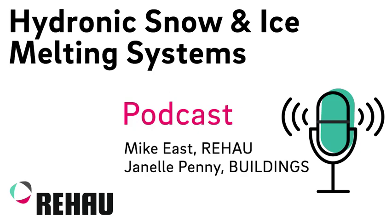Where can we learn more? You can visit us at our website at www.na.rehau.com/SIM. Thanks so much for joining me today and thanks to everyone out there for listening. Check out buildings.com to hear past podcasts or subscribe on Google Play, iTunes, or Pocket Casts — you'll never miss an episode.